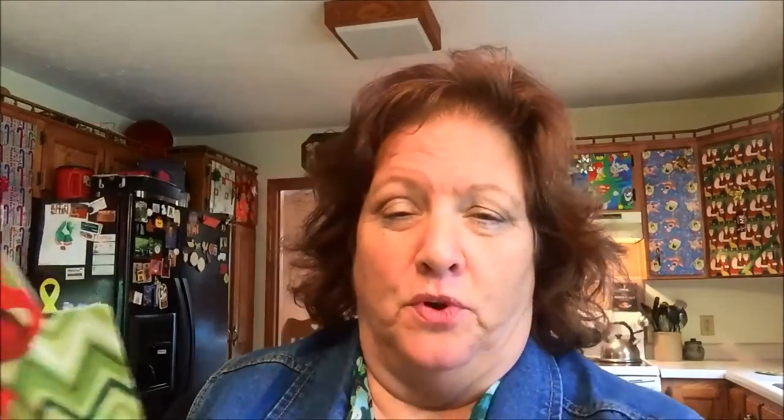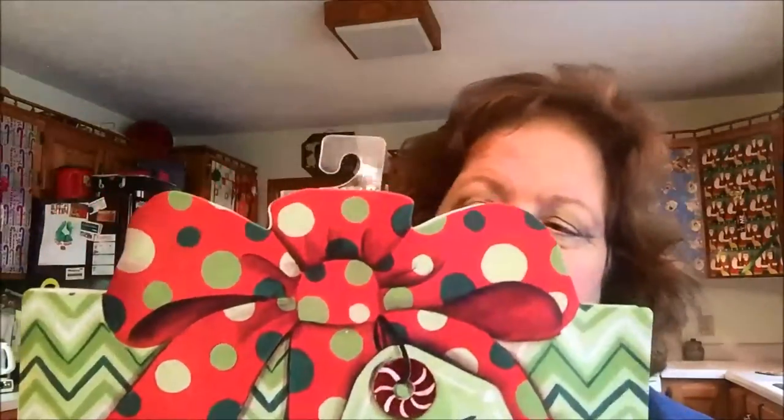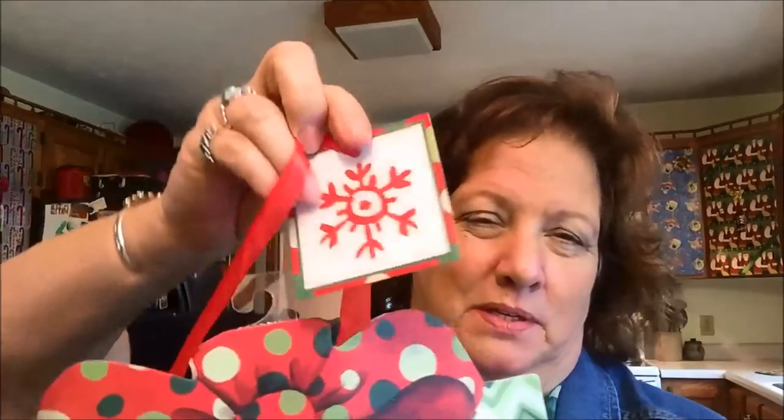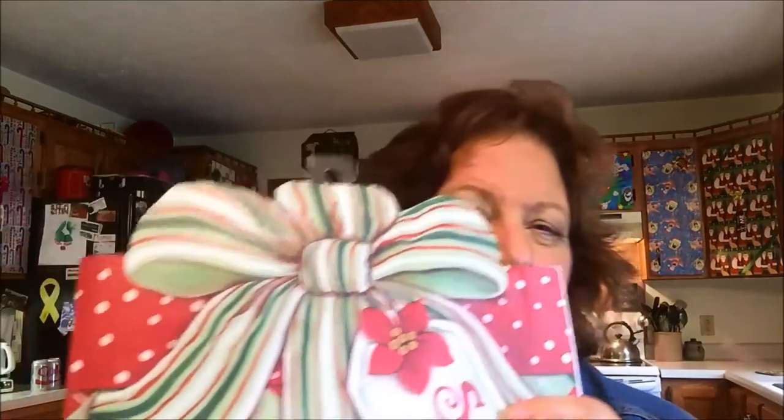Alright, I picked up four little gift bags. These ones are really cute — they have the attached tag and the ribbon handle.